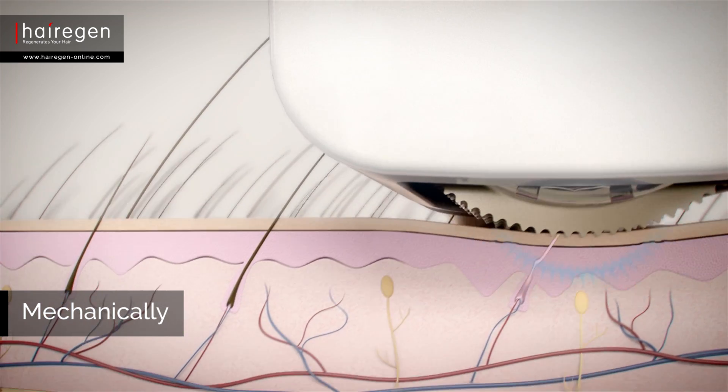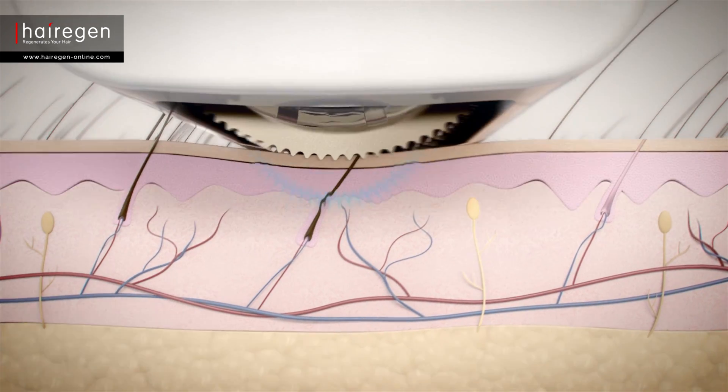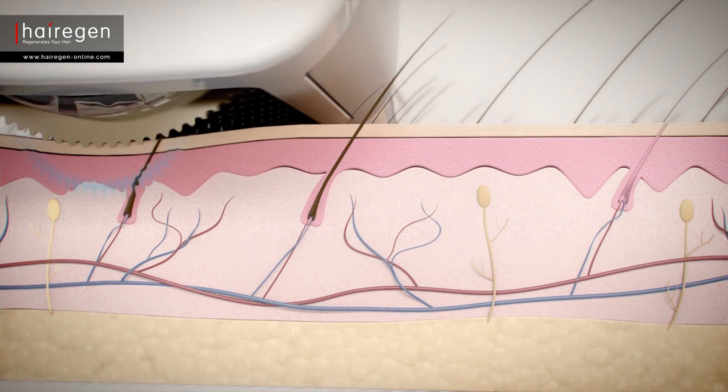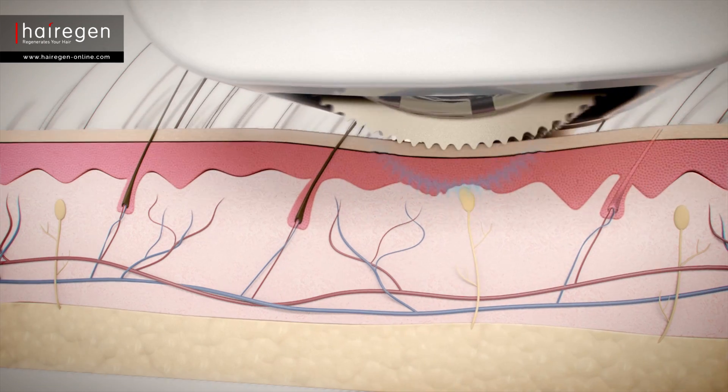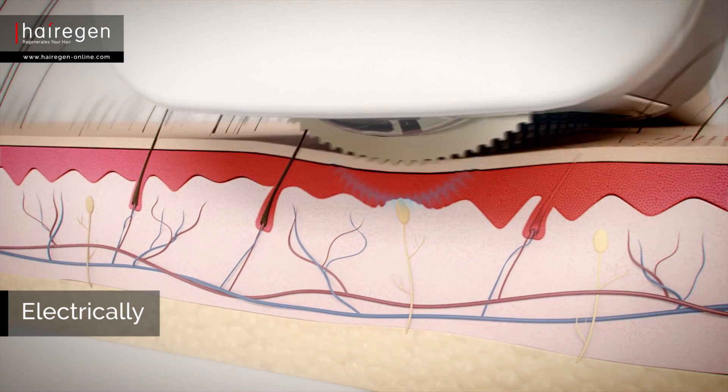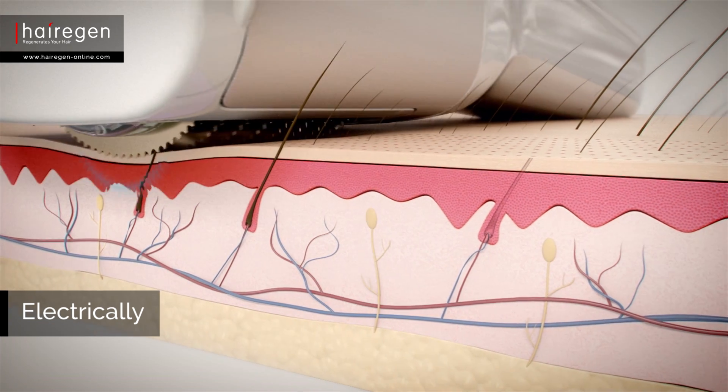When the discs in the treatment head touch the scalp, they create thousands of pressure points. They stimulate the skin on the scalp, and that effect is multiplied by the gentle vibration generated by the treatment head. The mechanical activities are further enhanced by the micro flows entering the scalp skin.